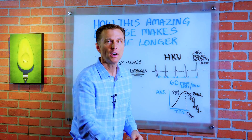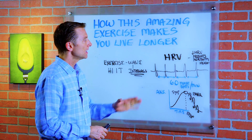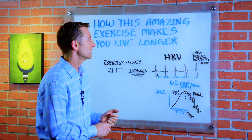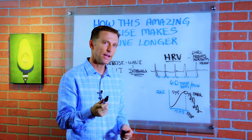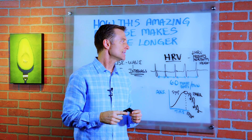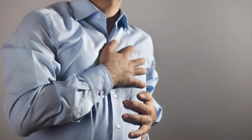Today I want to talk about how this amazing exercise makes you live longer. First I want to explain what HRV is — heart rate variability. It's a test that you can get done that actually can predict your mortality from heart attacks.